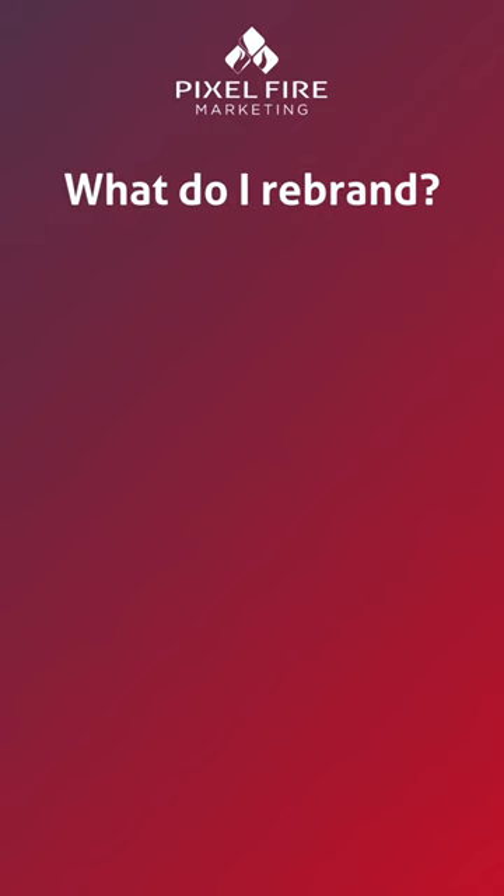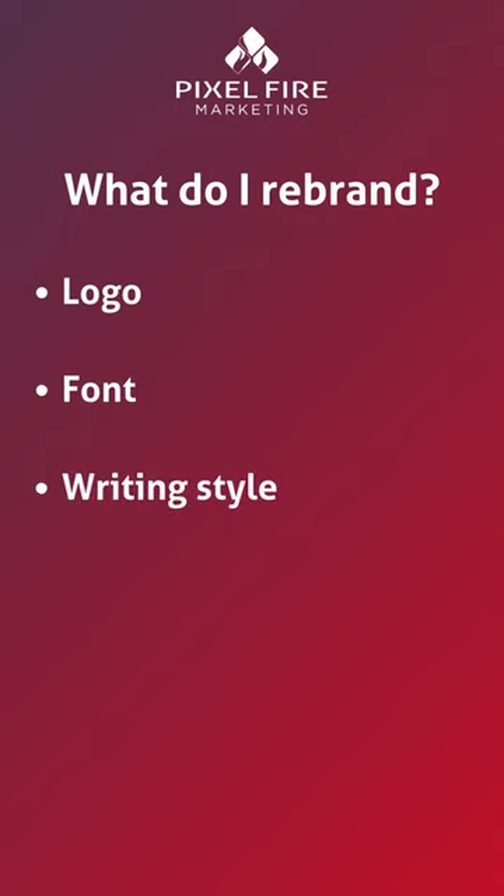Not sure what should stay or go when performing a brand refresh? You might consider changing or fixing up your logo, or updating your font. Consider changes to your writing style and create a new voice for your brand. You can change your taglines and refresh your website.